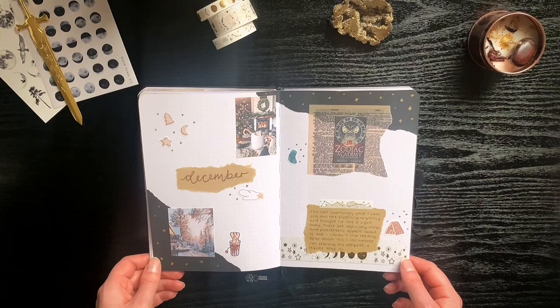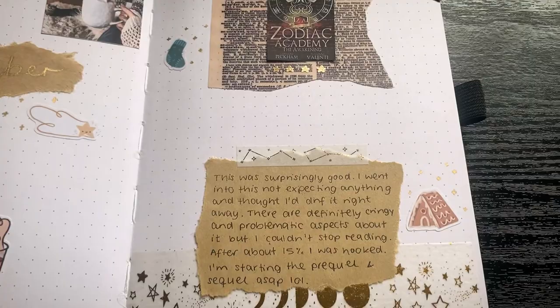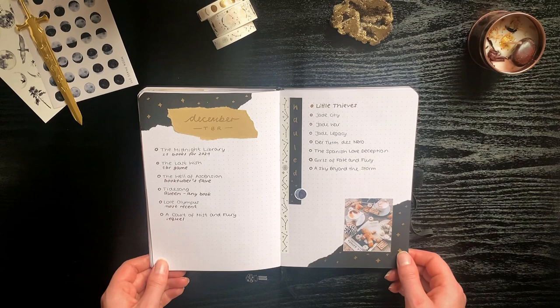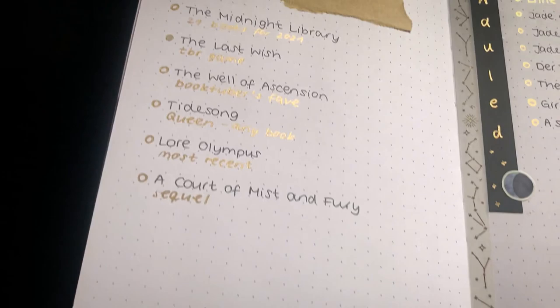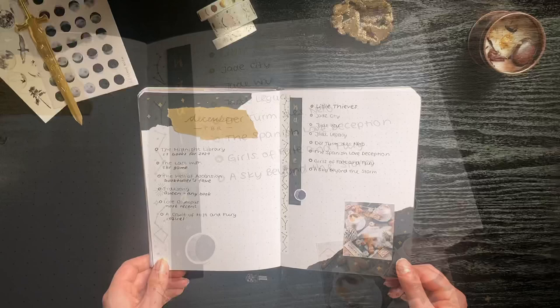For December I went with a slightly different layout which I really enjoy. Also really surprising was that Zodiac Academy was my favorite book of the month — I really did not expect that. I went with the classic cozy Christmas theme and I'm really liking how it turned out. December was a way better reading month; I chose to completely ignore my TBR and mood-read all throughout December, which I'm not mad about at all because I had some really enjoyable reads.